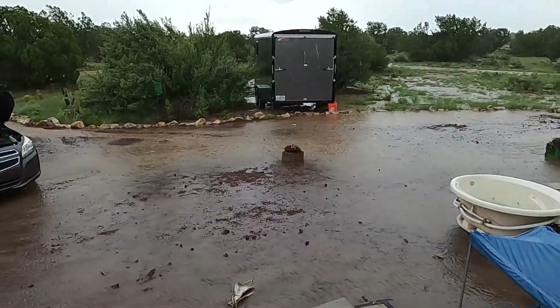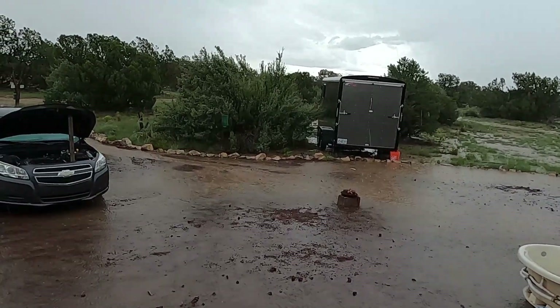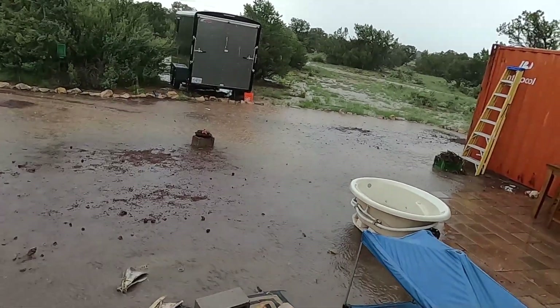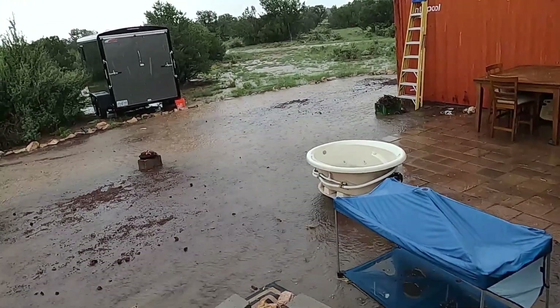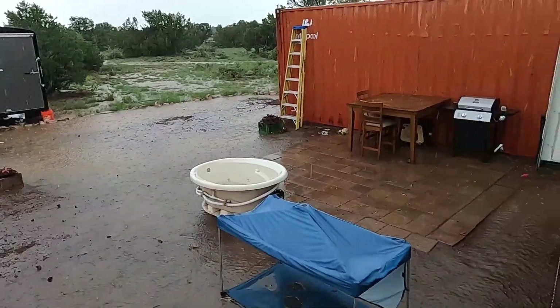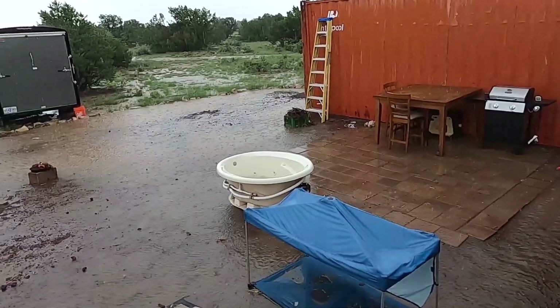I haven't felt the RV move, so nothing has undermined my jacks — that's good. I'm glad I built this driveway the way I did. The driveway is about 8 inches thick — 8 inches of cinders — and over by the shipping container it's almost a foot thick. That made a difference.